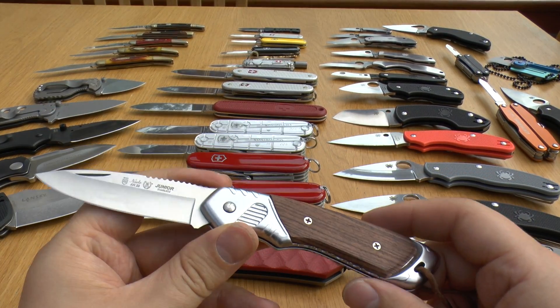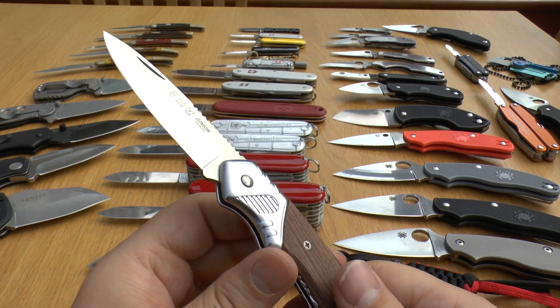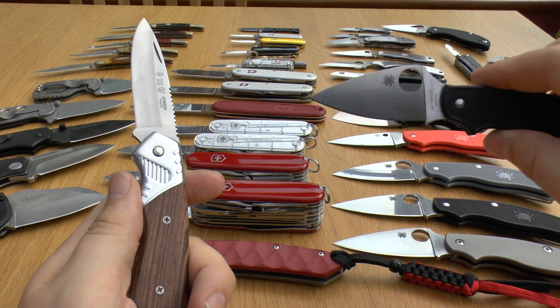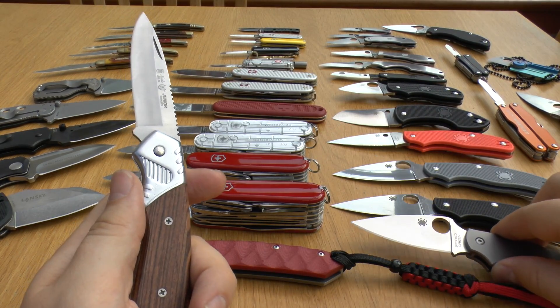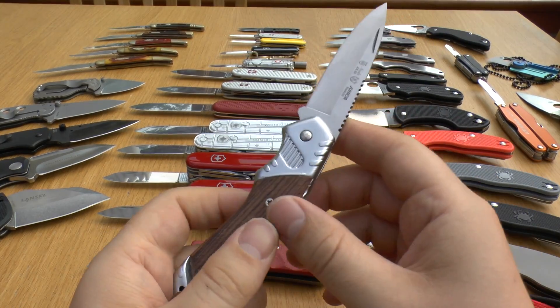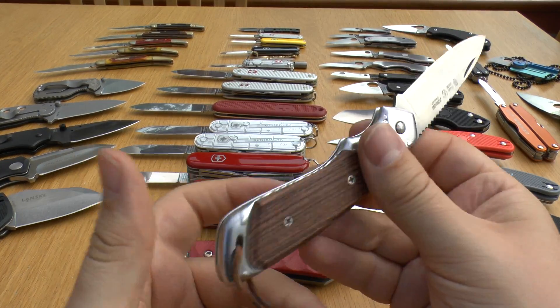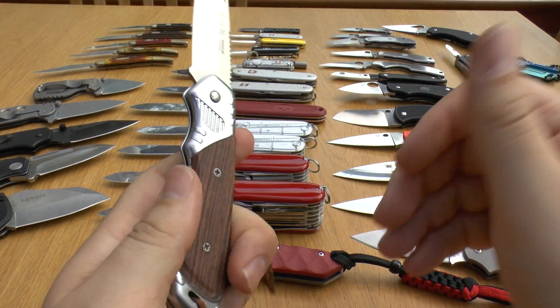And this is just a cheapie off Amazon — still quite sharp. This just shows you that you don't need to spend £70 or even £200 on a UK legal knife; you can go ahead and buy a £10 or £15 cheapie and it'll still be useful and legal, because this doesn't lock and it's under three inches.